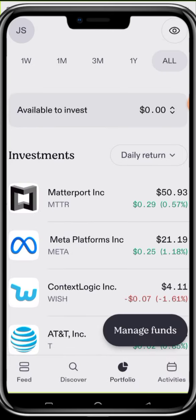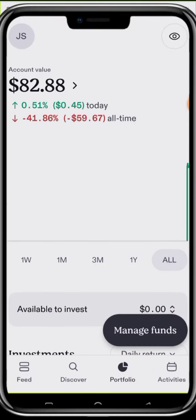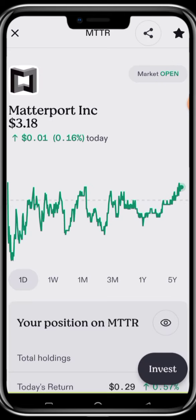This is how you buy stocks using the Sproutfi app. If you want to sell, you do the same — click on the stock, click Invest, then click Sell. However, you may see a warning that you're about to make a day trade. A day trade is when a buy and sell order of the same stock are executed on the same day. US regulators only allow up to three day trades within a five-day rolling period, so there is high risk involved.